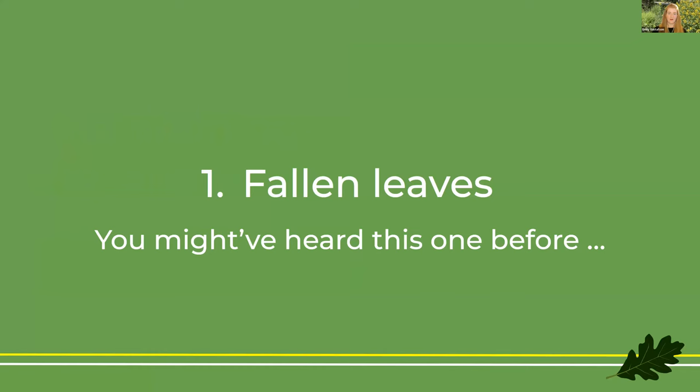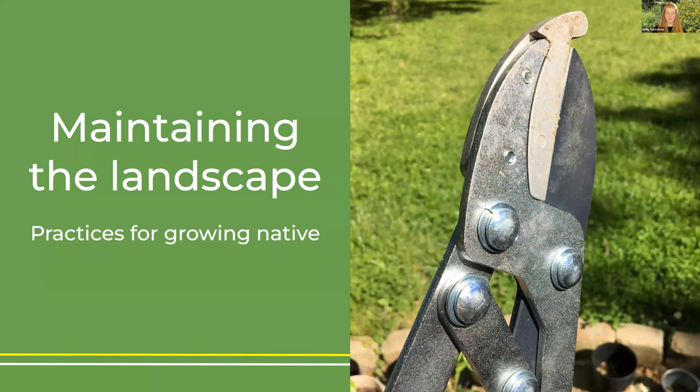So that's what we added, what we took away, and what we preserved. But this is the meat of it — how do we maintain a native landscape? What are our practices for growing native? It's not just putting in plants or taking away plants; it's maintaining that landscape over the course of the year. The landscape changes as the years progress, and it also changes as we go around the sun.